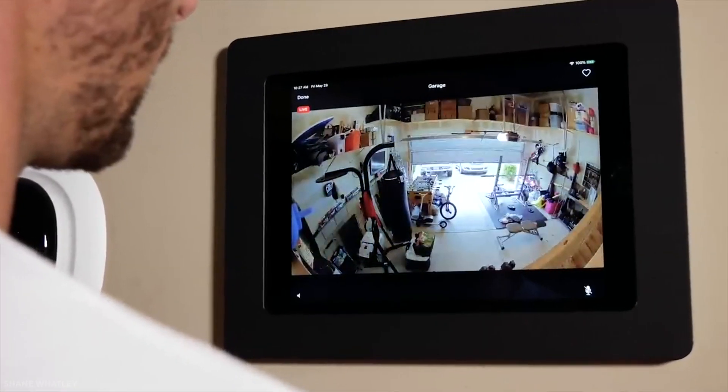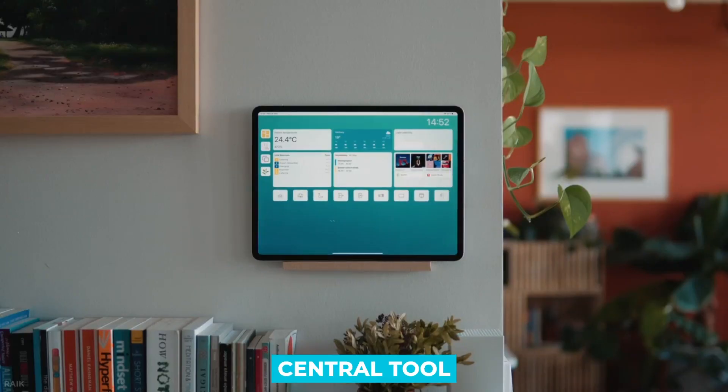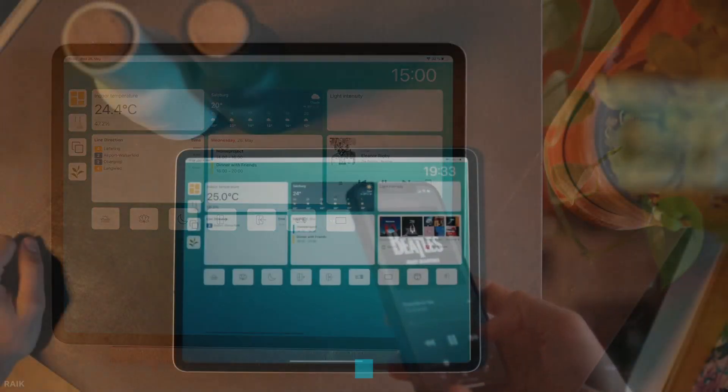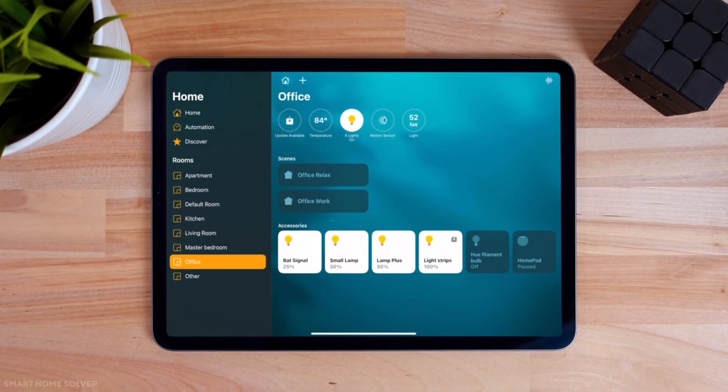What is a smart home dashboard and why is it important? A smart home dashboard is a central tool that helps you access all connected home automation devices. It is designed for home management. Through touchable widgets, you can manually control settings, program settings, and receive and respond to alarm notices.